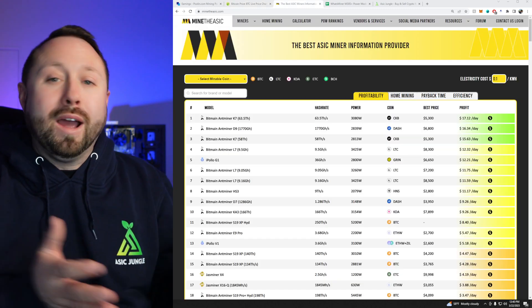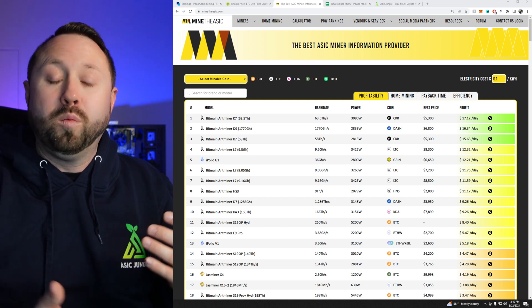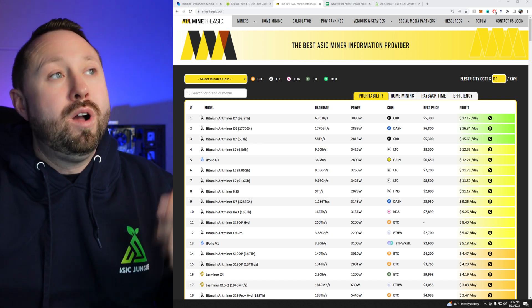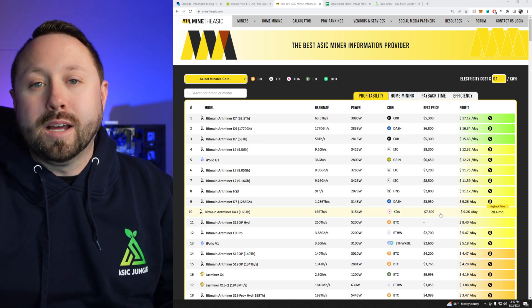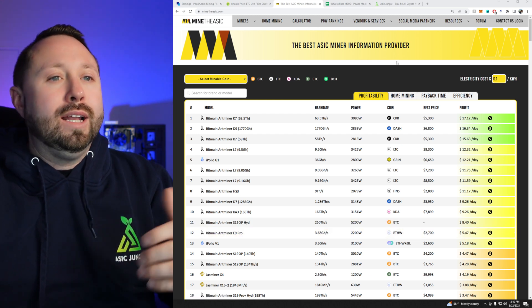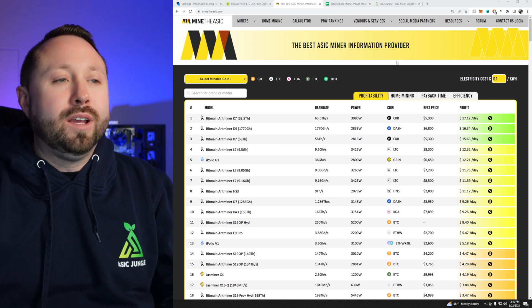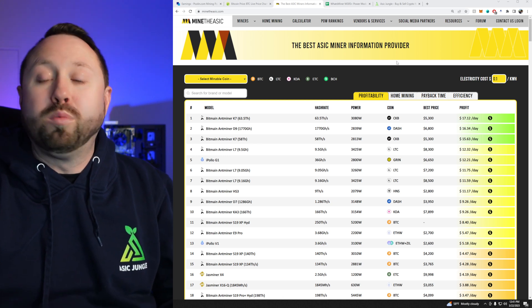Let's see what Mine the ASIC predicts that this unit would make per day, along with electricity costs and what it would make after electricity. I'm over on minetheasic.com — it has kind of become our Bible as ASIC miners to get all the details and information on profitability.